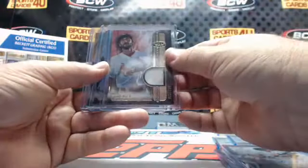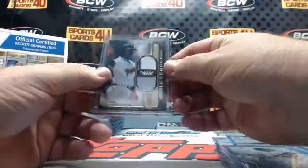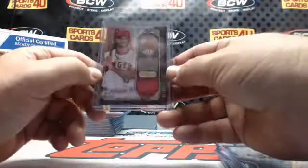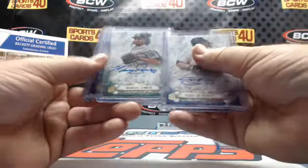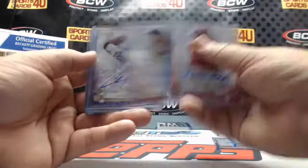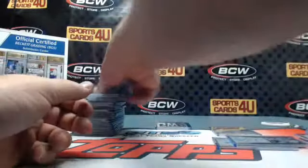Dual jerseys to 50 — both Mets: Zach Wheeler and Jacob DeGrom. Legends dual jersey to 25 — Padres Tony Gwynn. Triple jersey to 25 — Angels Albert Pujols. Autographs to 299: Yankees Slade Heathcott, A's Marcus Semien, Blue Jays Dalton Pompey, A's Jesse Hahn. Rookie autographs to 299: Reds Kyle Waldrop, Red Sox Brian Johnson, Padres Colin Rea, Dodgers Zach Lee, and Giants Mack Williamson.